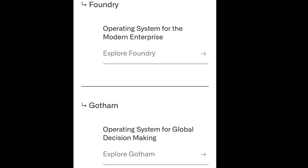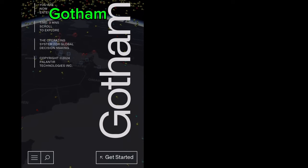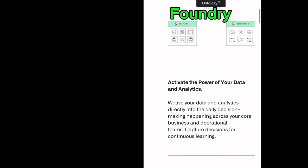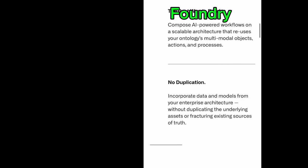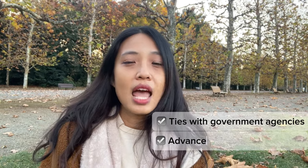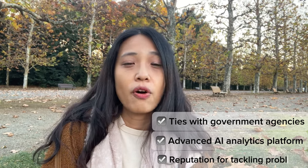Now let's understand why this is important to Palantir by revisiting its business model. The company is an AI analytics company founded in 2003. Before going public in 2020, the company is said to have secretly handled critical tasks for government agencies. Palantir has two flagship products: Gotham and Foundry. Gotham empowers government agencies to combat terrorism, fortify national security, and streamline defense operations, while Foundry is a powerhouse for commercial clients, enabling them to harness data-driven decision-making, optimize production, and avoid supply chain disruption. What makes Palantir unshakable is its ties with government agencies, its advanced AI analytics platforms, and its reputation for tackling complex problems.